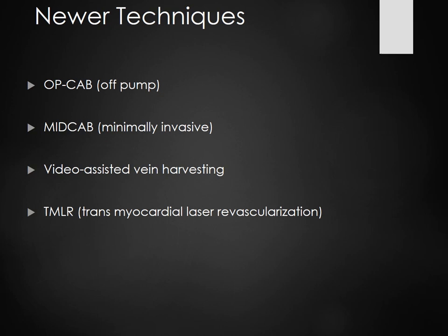Then you have transmyocardial laser revascularization — TMLR — for patients who can't go through a CABG, maybe because they're too ill or have too many comorbidities.